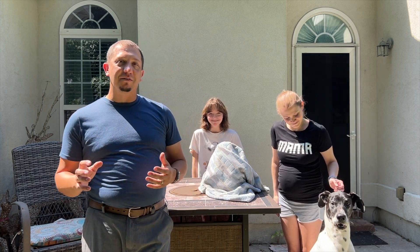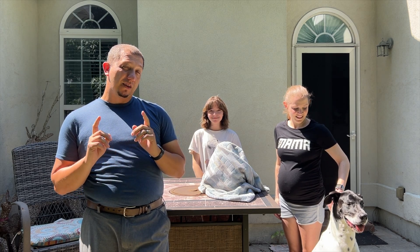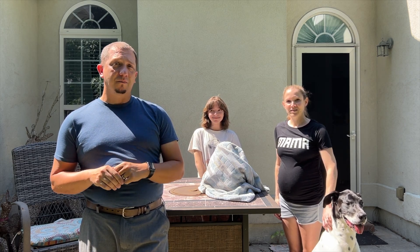Hey guys, welcome to kind of a different video today. We've got some family stuff we want to talk about, and it includes 3D printing. See you guys inside.